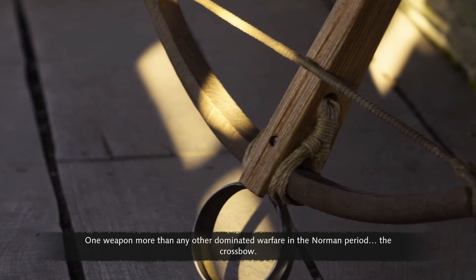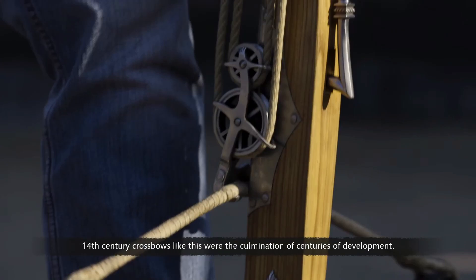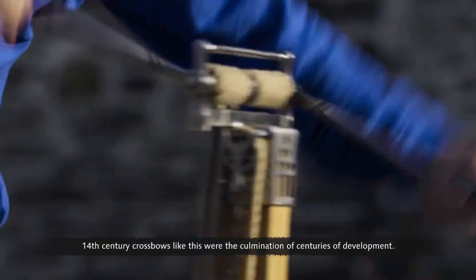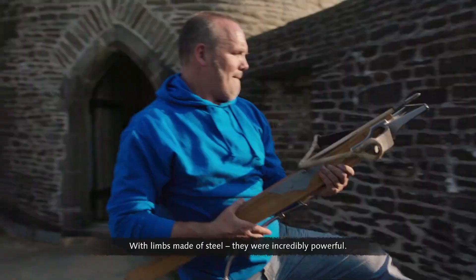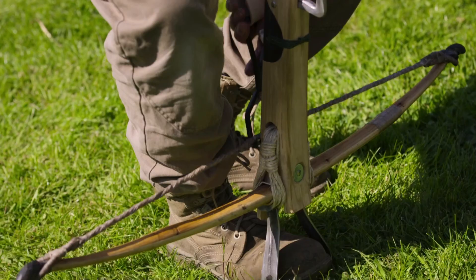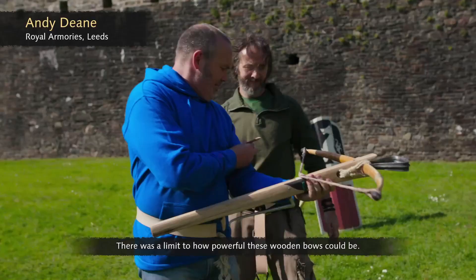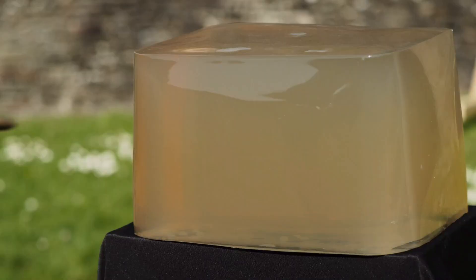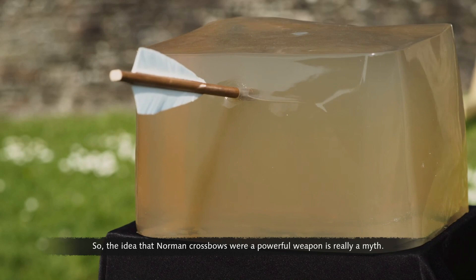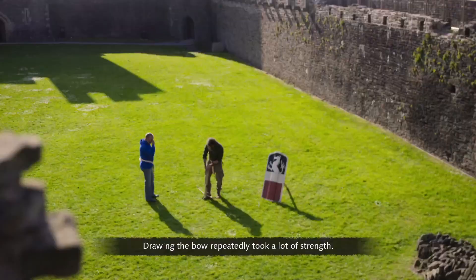One weapon more than any other dominated warfare in the Norman period: the crossbow. 14th century crossbows like this were the culmination of centuries of development. With limbs made of steel, they were incredibly powerful. But earlier Norman crossbows had limbs made of wood, limiting their power — so the idea that Norman crossbows were a powerful weapon is really a myth. Despite this, they were effective at medium range, and that was enough in battle.